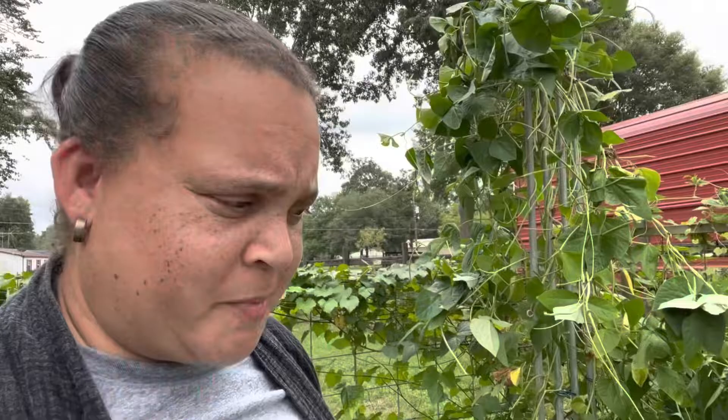Leaf-footed bugs are mad and attacking me - that's fine. I've seen leaf-footed bugs, squash bugs, and weird giant red ants. So many pests have been displaced. I'm afraid they're going to attack everything else in the garden.